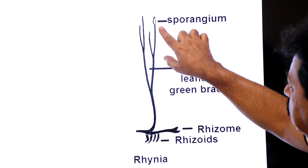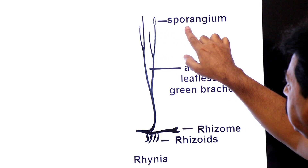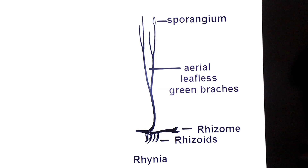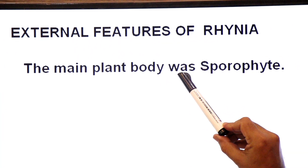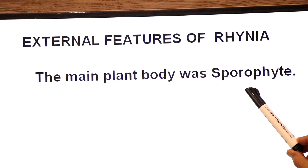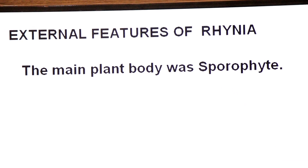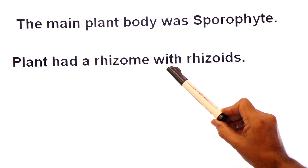At the top of the aerial shoots you can see the sporangia — the spore-producing organs. Now coming to the axial features of Rhynia: the main plant body was the sporophyte. As we know, in vascular plants the sporophyte generation is dominant. The main generation of Rhynia was sporophyte — the spore-producing generation. The plant had a rhizome with rhizoids.